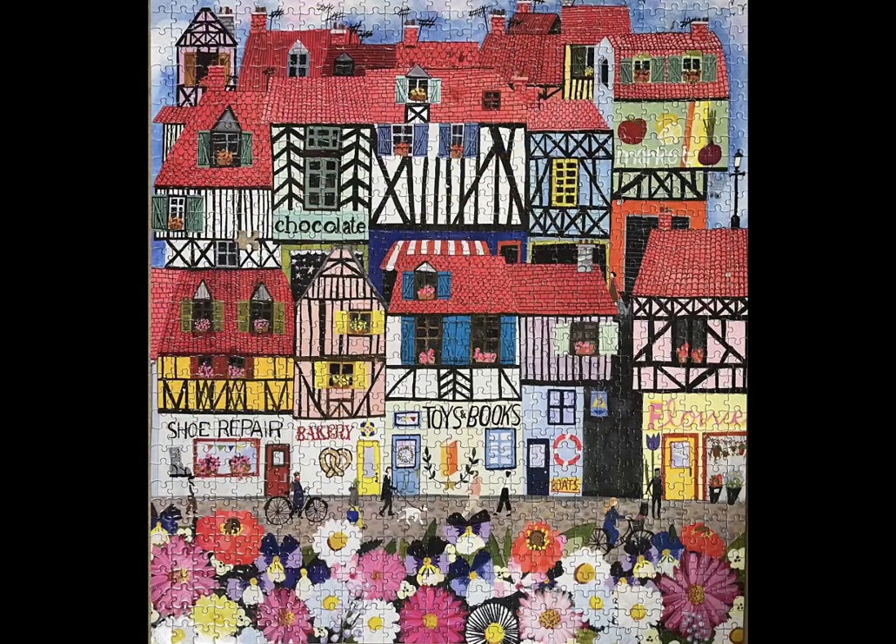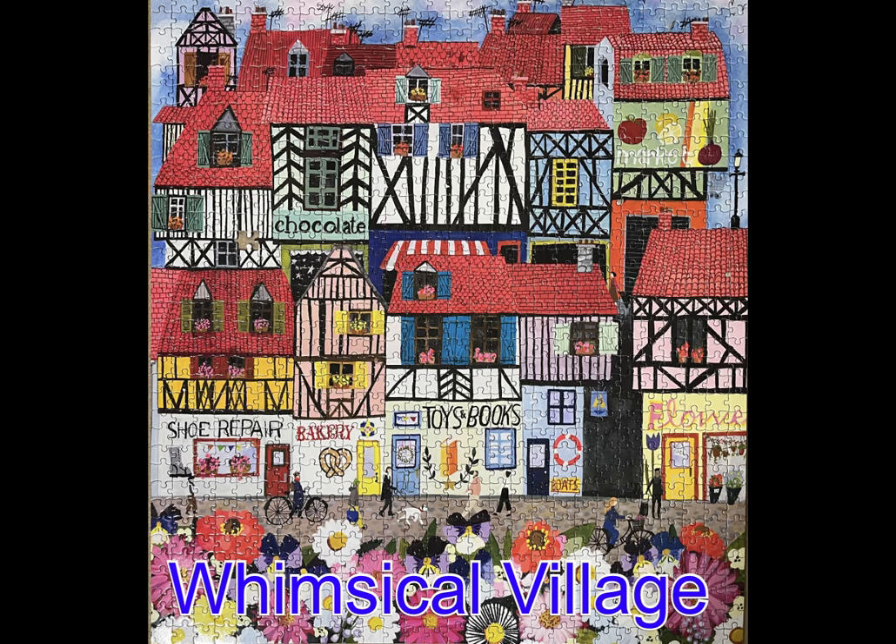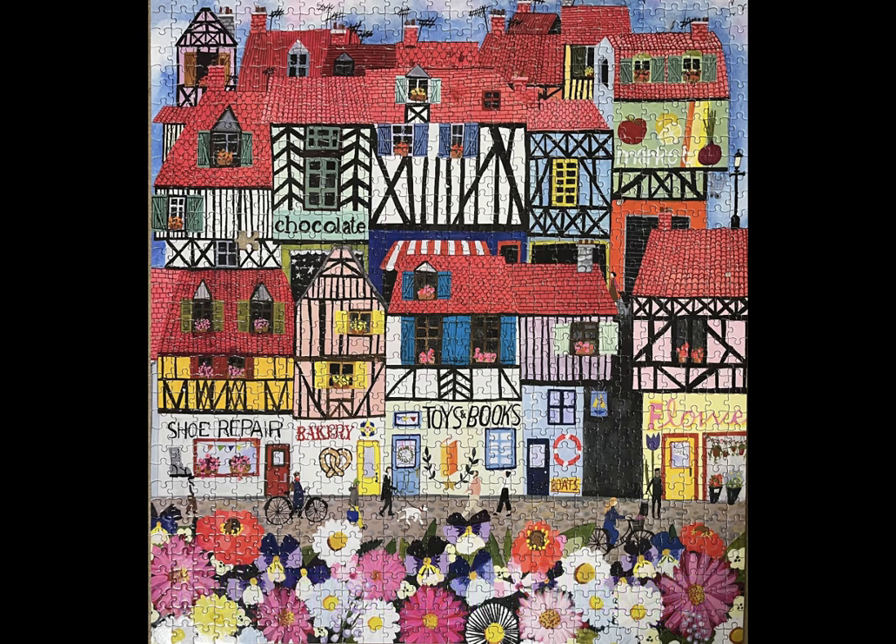Here we have another Eboo puzzle. This one is called Whimsical Village — a 1,000-piece square jigsaw puzzle. I thought this would be kind of easy because of the different buildings, but with all the red in the roofs I had a bit of a challenge. But once I started to realize the textures for each roof were different, it was a breeze to put together.